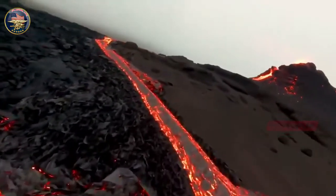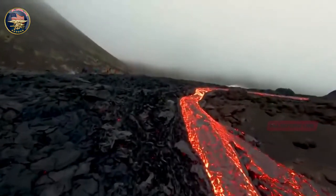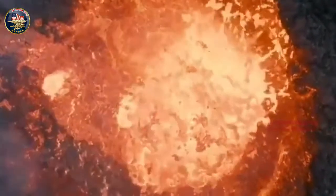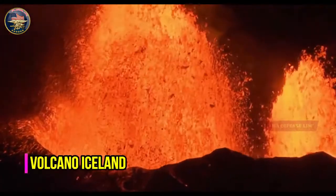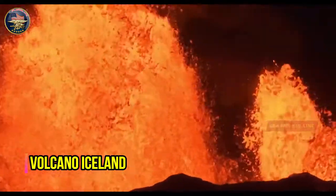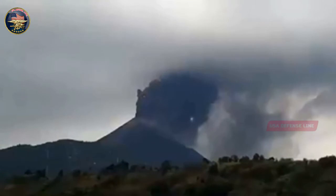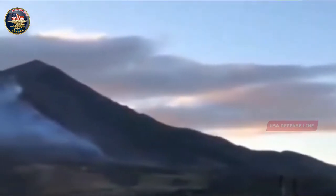Volcanic activity has somewhat decreased in the Reykjanes Peninsula in Iceland, southwest of the capital Reykjavík, where a volcano erupted Friday night, the Icelandic Meteorological Office announced Saturday. 'The current eruption is small with the volcanic activity having decreased somewhat in the area,' the agency said on Twitter. The eruptive fissure is approximately 500 to 700 meters long, with the lava area spanning less than one square kilometer. Despite this reduction in activity, the lava flows still pose a local hazard. Gas pollution is not expected to cause much discomfort for people except close up to the source of the eruption.